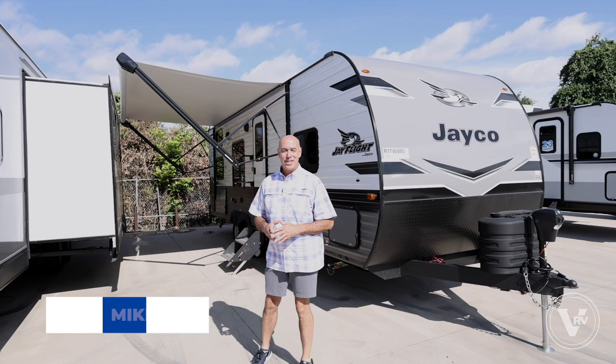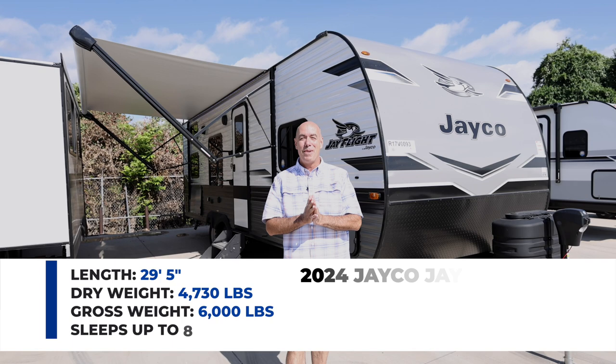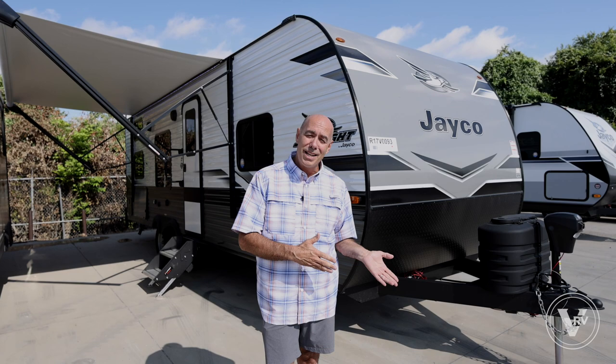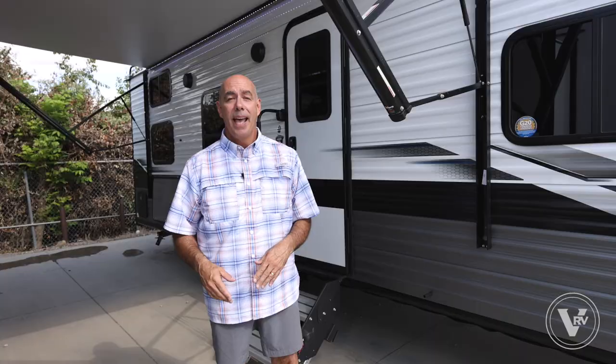Hey guys, it's Mike Drudge coming to you from the VRV family of companies. Happy day! It's 2024 time. I've got 2024 Jaycos showing up on the lot and I'm excited to show them off to you. Lots of exciting new changes, some familiar things carried over from last year, but a lot of new stuff I can't wait to show you. Come join me.